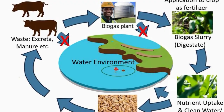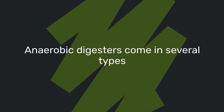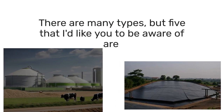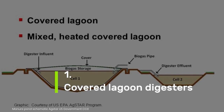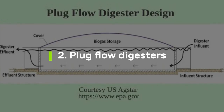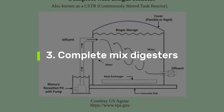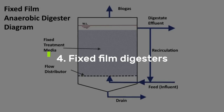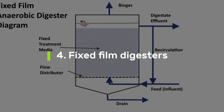Anaerobic digesters come in several types. Five important ones to be aware of are: one, covered lagoon digesters — essentially covered ponds that trap biogas; two, plug flow digesters, where waste enters one end and exits the other; three, complete mixed digesters that thoroughly mix waste with microorganisms in heated tanks; and five, fixed film digesters, which use special media to support bacterial growth.